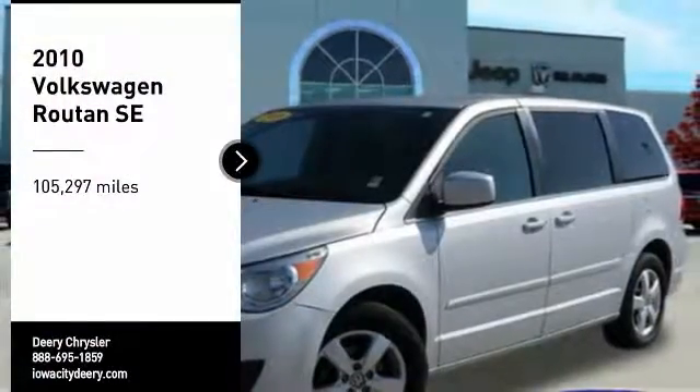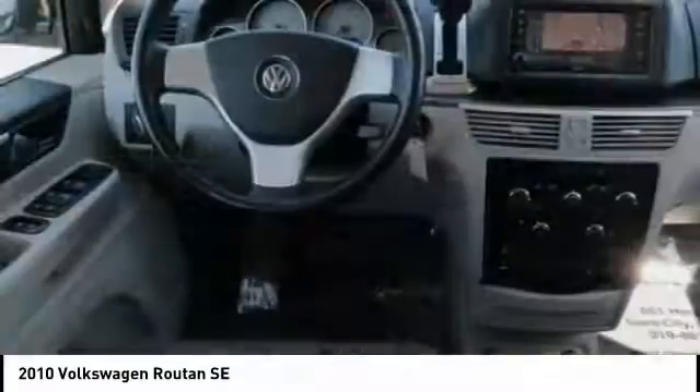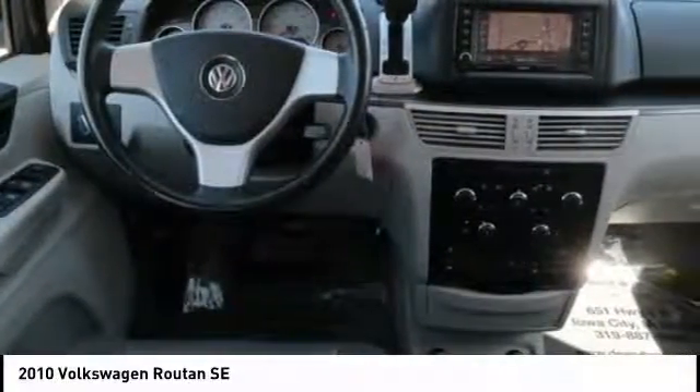Make a great choice today with the 2010 Rutan. Ladies and gentlemen, start your families. The Rutan boom has begun.